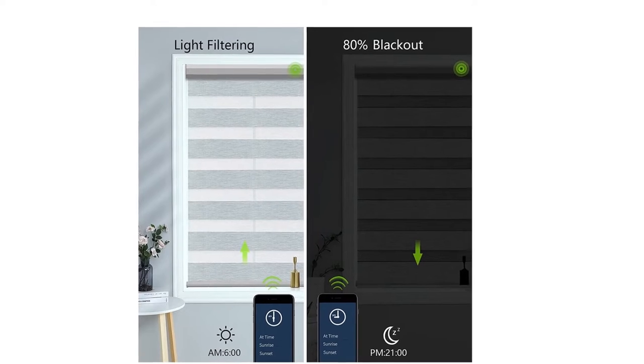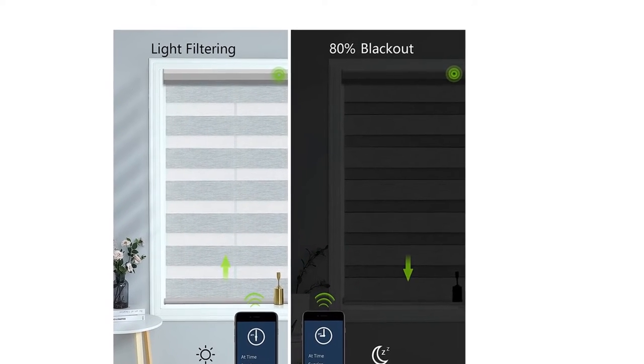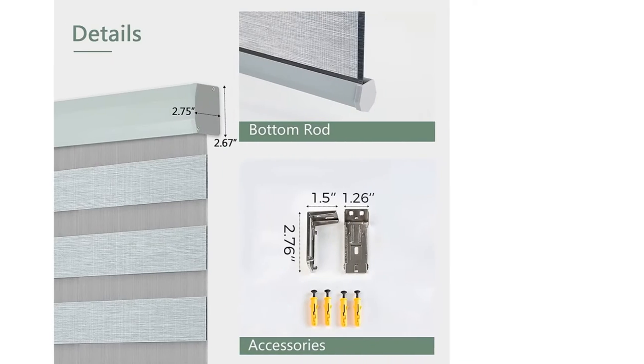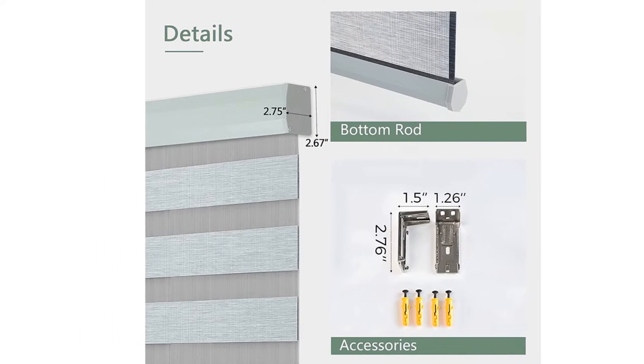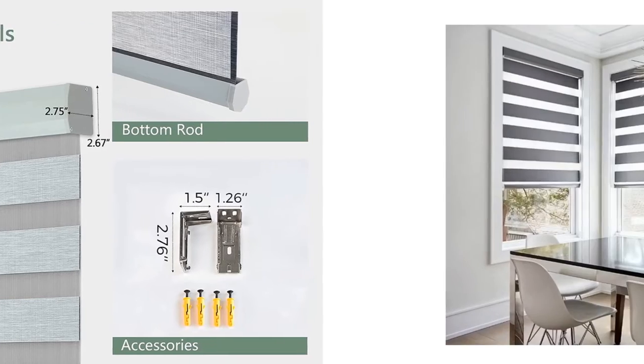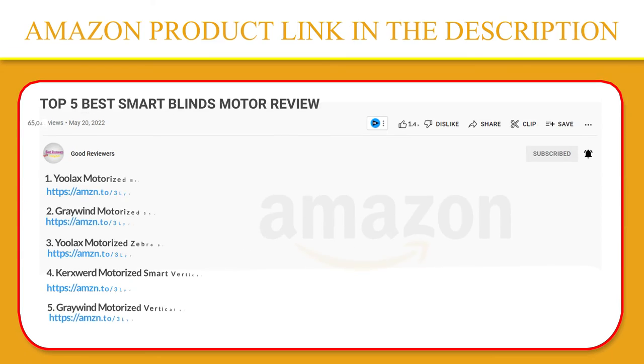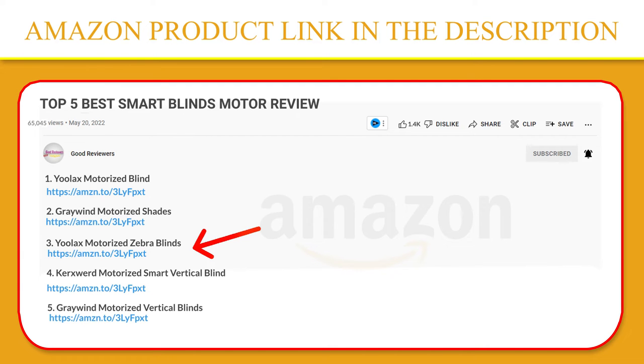The P412 remote battery motor needs a hub to connect to Alexa and Google Assistant. The P440 smart motor can directly work with SmartThings and five versions of Alexa. A 15-channel remote can control 15 powered shades separately and simultaneously. If you like this product, click the link in the video description for a better price on the original product.